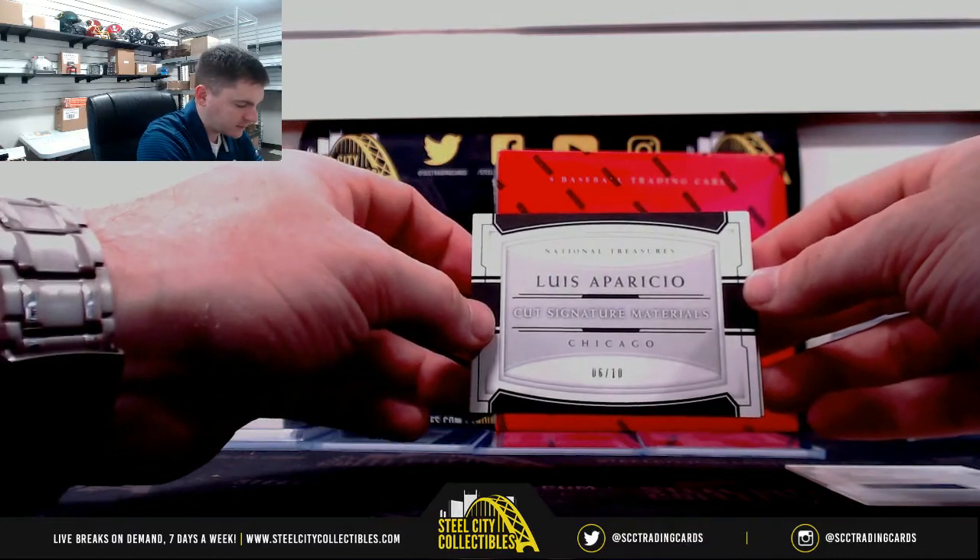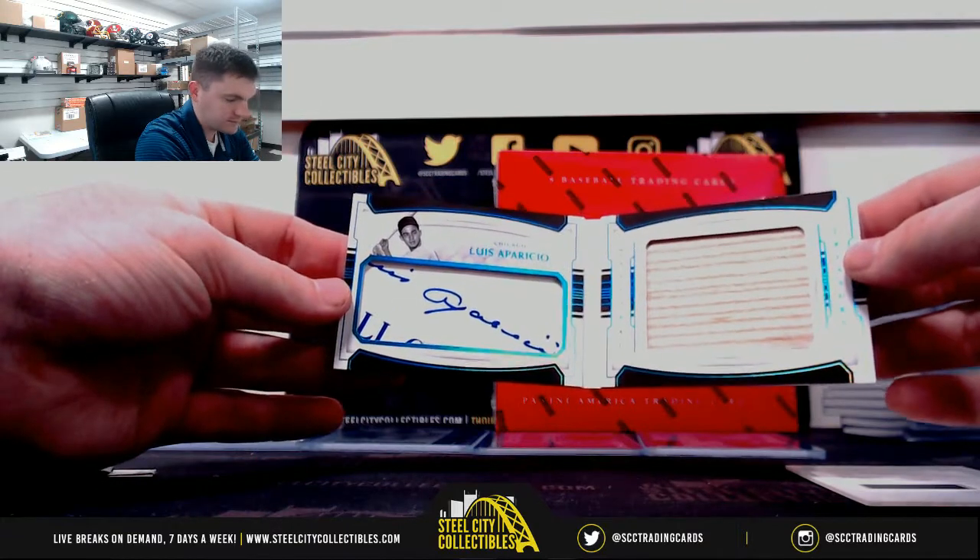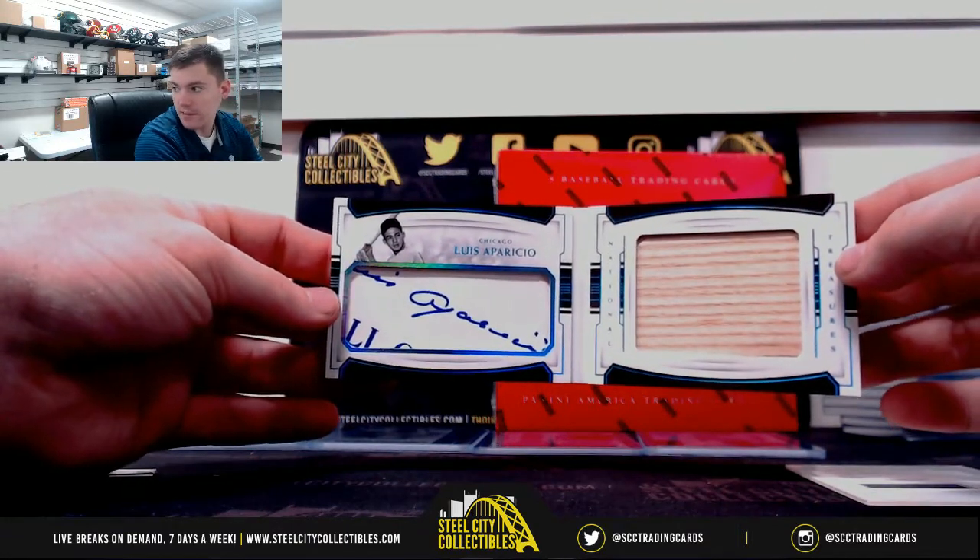Luis Aparicio, six of ten — Michael. Cut signature and game bat.